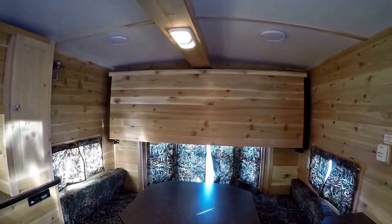Got the big double dinette that goes into a nice big bed for a couple. Nice long bunk above it. Cathedral ceiling. Speakers on the ceiling.